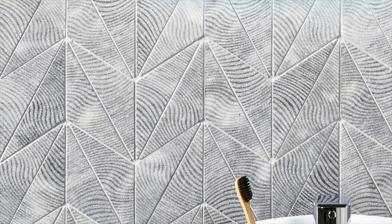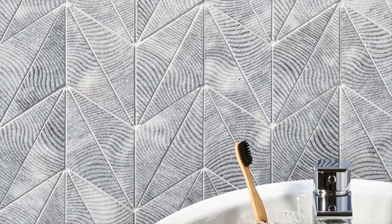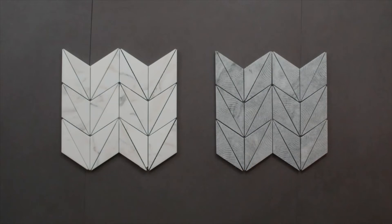A whimsical take on classic chevron, PLEA is comprised of elongated triangles creating a distinct pattern that is sure to inspire. PLEA is stocked in Calcutta honed and Turkish gray with a unique optical texture.